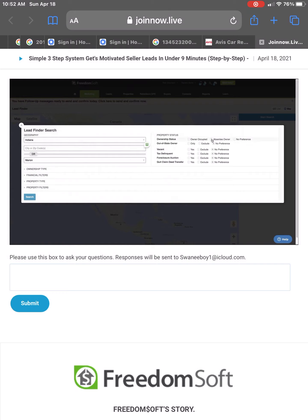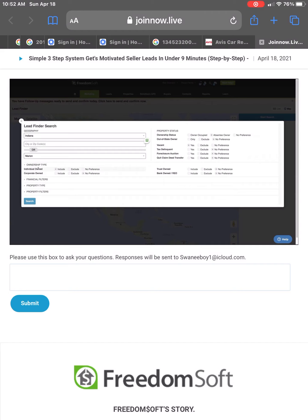Lead Finder is FreedomSoft's nationwide database of all properties — over 100 million property records. We have access to certain flags that will get you the right type of properties, including a U.S. Postal Service flag to identify vacant properties. Let's go to Indiana and start with Marion County. Let's go after absentee or investor-owned properties that are vacant — I'll mark the vacant flag as yes. Under Ownership Type, I'll include individual owners only and exclude corporate owned, trust owned, and bank owned, so I can drop them into my individual owner skip trace process.